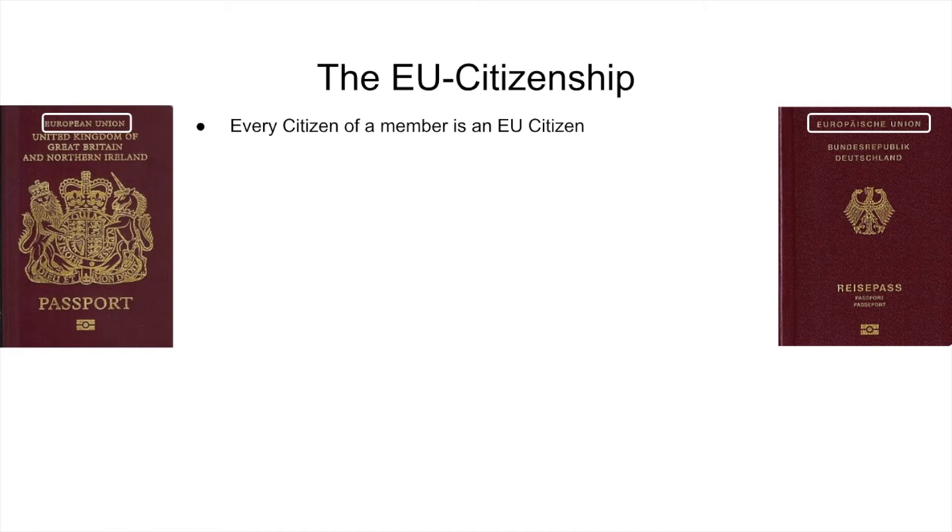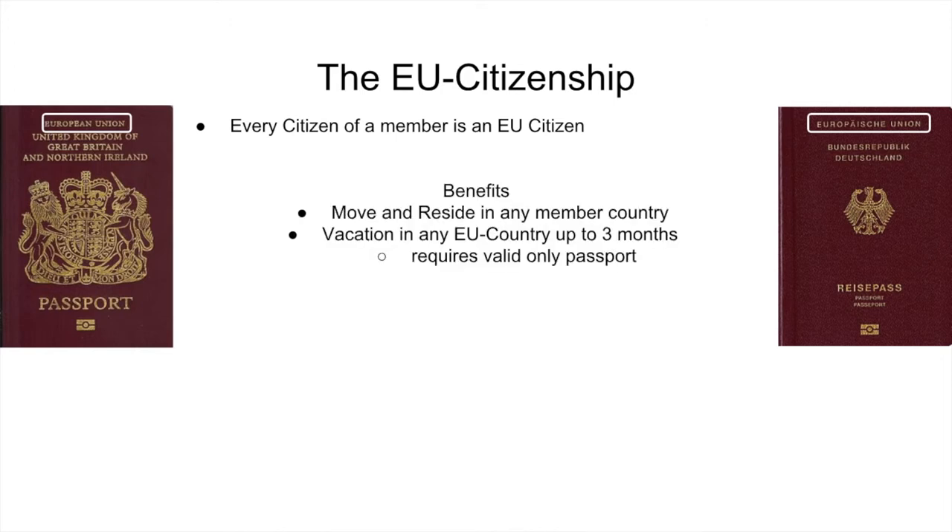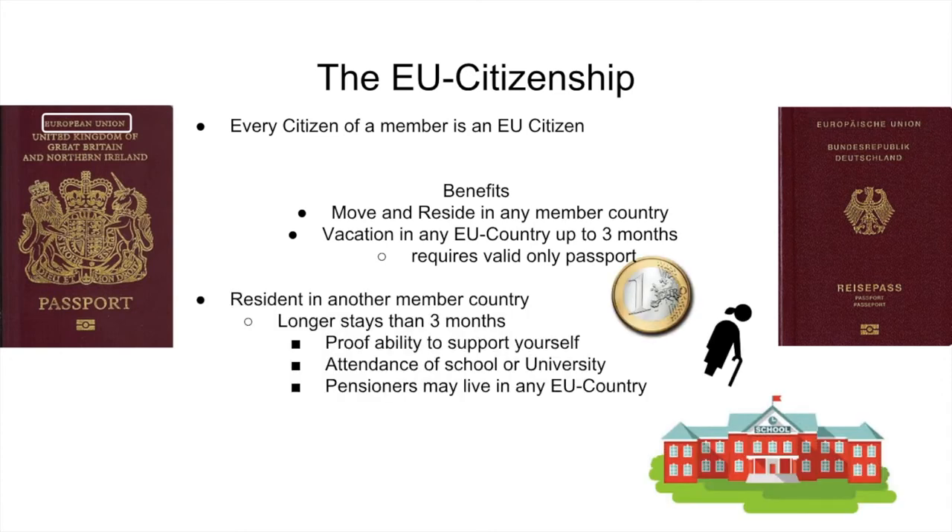The last thing I want to talk about is the EU citizenship. Every citizen of an EU member country is also an EU citizen. Those citizens have certain benefits, like moving anywhere inside the EU or needing just a passport for vacation less than three months anywhere in the EU. The EU also makes moving inside its borders very easy. For the EU, being a resident means staying in a country longer than three months. EU citizens may reside in any other member country under the following conditions: the citizen can prove the ability to support himself, or if they attend a school or university in their new home country.